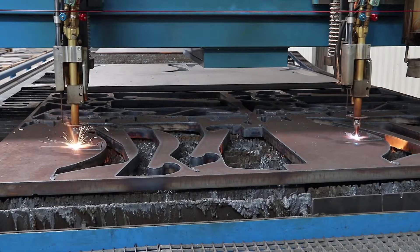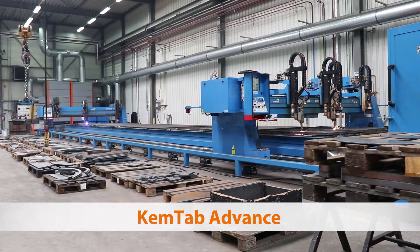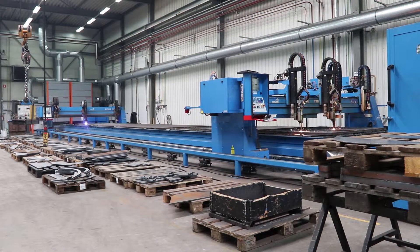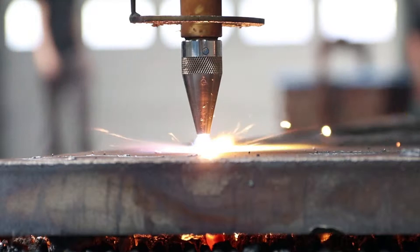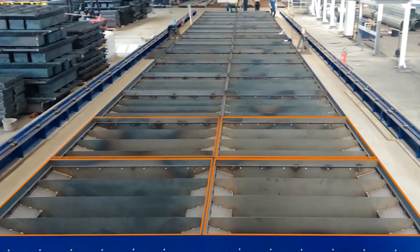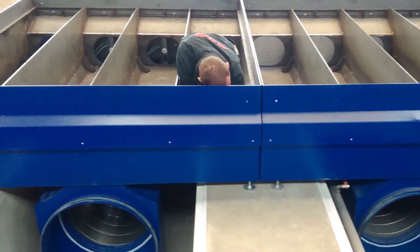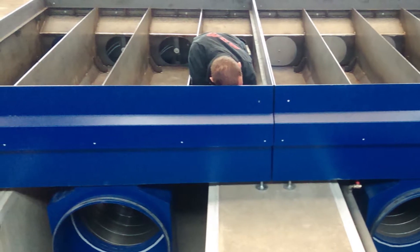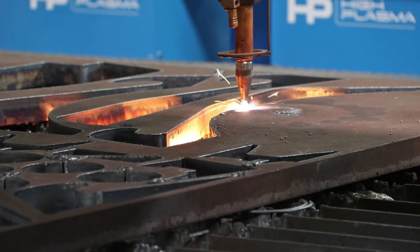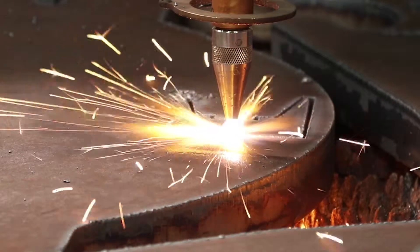The KemTab Advance flame cutting table forms the first link in the chain. It is suitable for plasma and oxyfuel cutting for sheets up to 150mm in thickness. Thanks to its modular design, almost any size of table can be constructed. The modules are divided into segments which are individually controlled and exhausted, so the extraction power required is low and exactly tailored to requirements, resulting in big savings in energy costs.